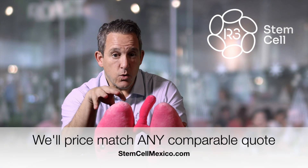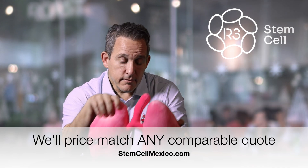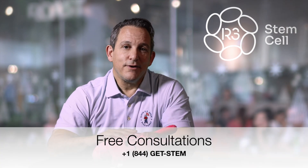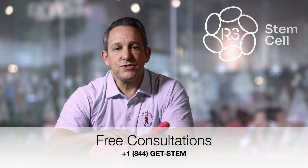We will price match any reputable competitor with a comparable quote. Send us that quote, we'll take a look, and if it's comparable we'll either match it or beat it. Visit us online at r3stemcell.com — there's lots of educational information there. Don't forget to download the COPD guide with stem cell therapy that I wrote; just scroll down on the website, it's a free download. Call us to set up your free consultation at plus one 844-GET-STEM. Thank you.